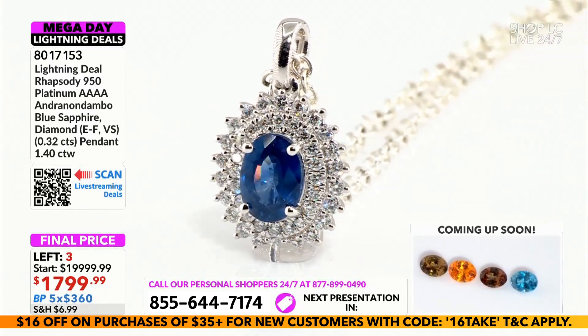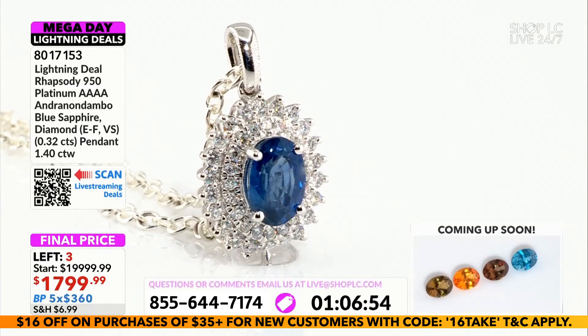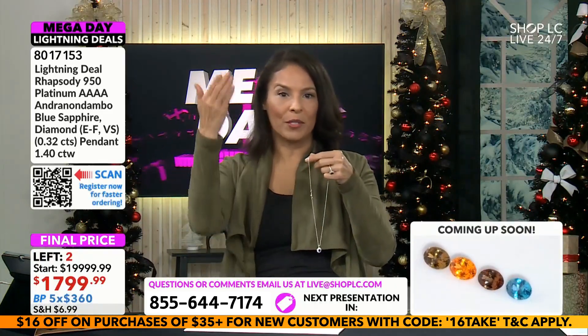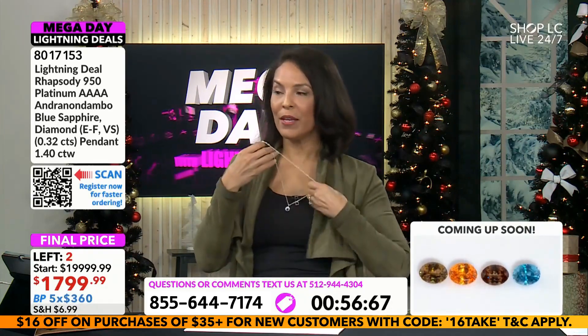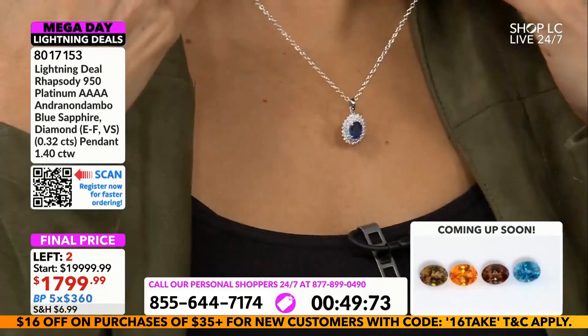My thing is the size of the sapphire is the same if not a little bit larger than the other one. So you have a little less diamonds in the bale because you don't have any diamonds in the bale, but you still have that double halo and everything else is comparable. And you're spending what — two hundred dollars less? Love it.